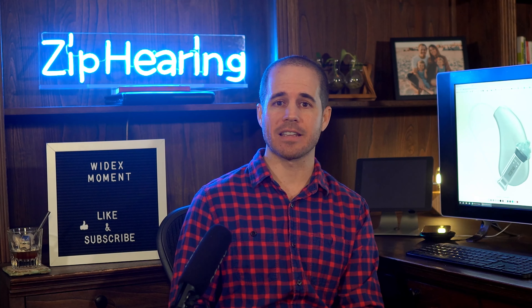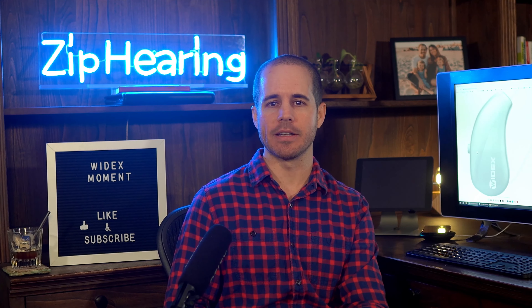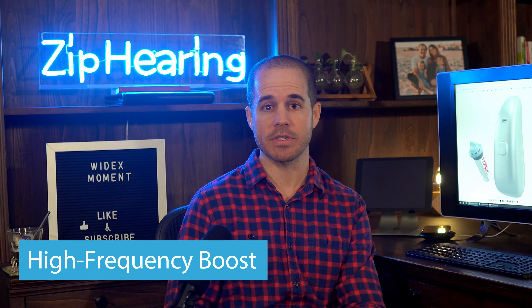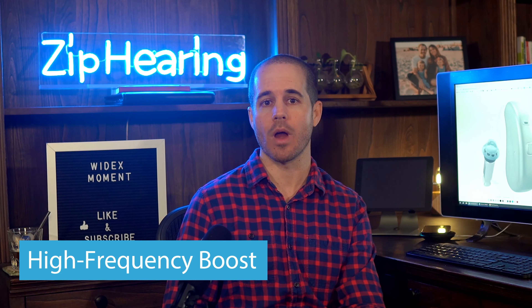A lot of people call us asking for Widex Moment for one of two reasons: they're a musician, or they spend a lot of time outdoors. Musicians have always gravitated towards Widex hearing aids because of their ability to really capture the high tones that other hearing aid manufacturers tend to ignore. Widex does this through a feature called High Frequency Boost, which gives those very high frequency sounds an extra boost so they're more audible.